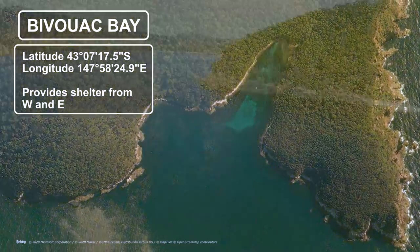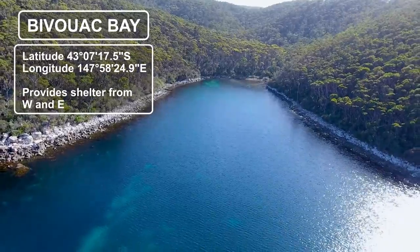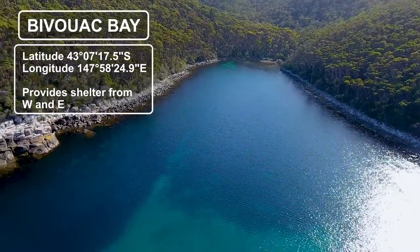Ivoac Bay is found to the north as you enter Fortescue Bay. It's a narrow bay providing good shelter from the west around to east, however it can cop some swell.